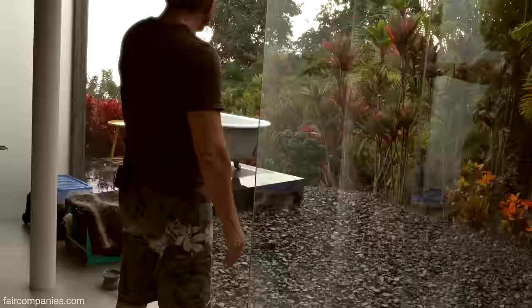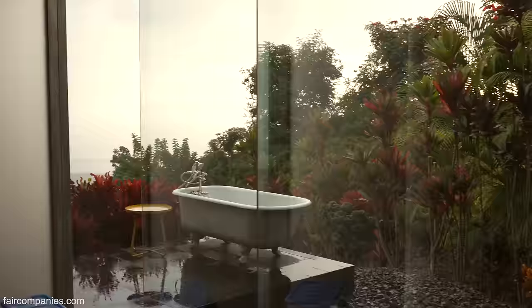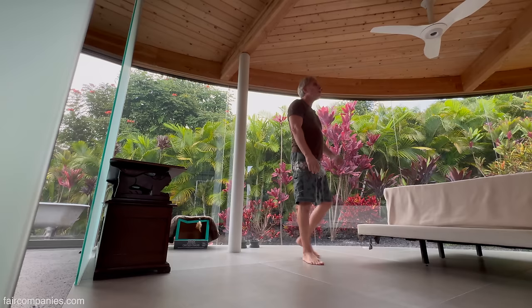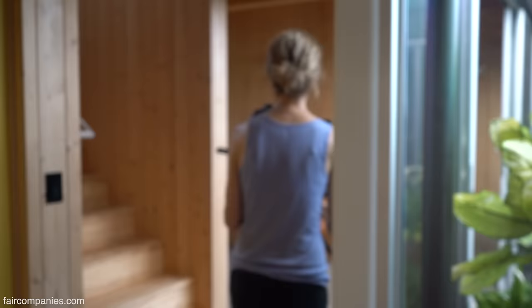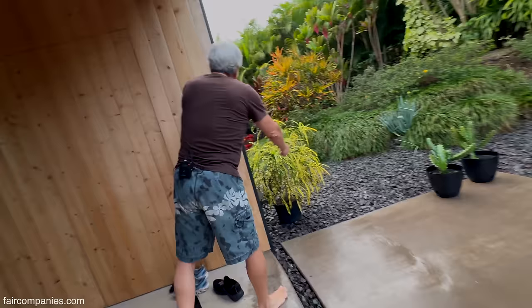This is the one thing that I shipped over from the mainland — the bathtub. I found it on Craigslist in San Francisco. It's a great place to take a bath. So instead of people doing outdoor showers, you have an outdoor bathtub. Well, we have an outdoor shower also. You've got to have an outdoor shower in Hawaii. It's raining here, but it's right around the corner.